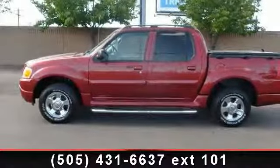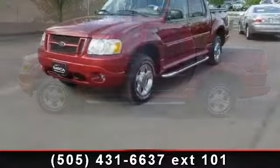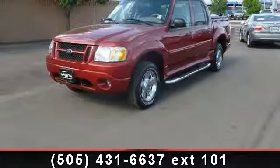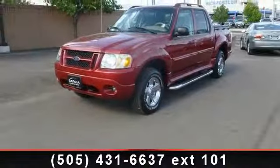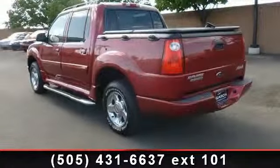Imagine yourself in this 2005 Ford Explorer Sportrac XLT. If you are looking for an automobile with great features, look no further. This vehicle comes with a reliable 6-cylinder engine, connected to a smooth shifting automatic transmission.